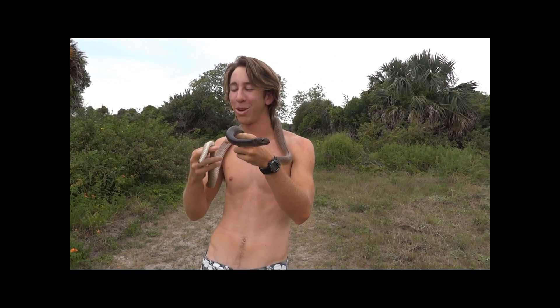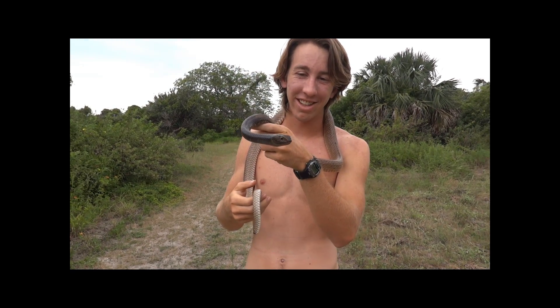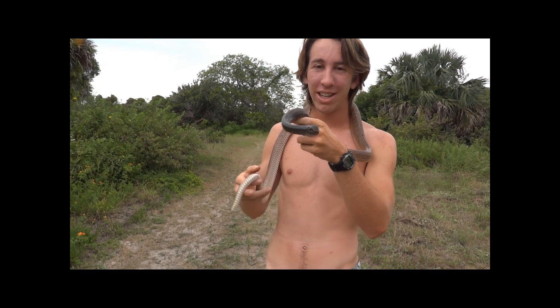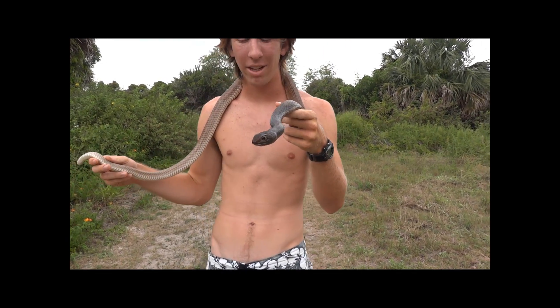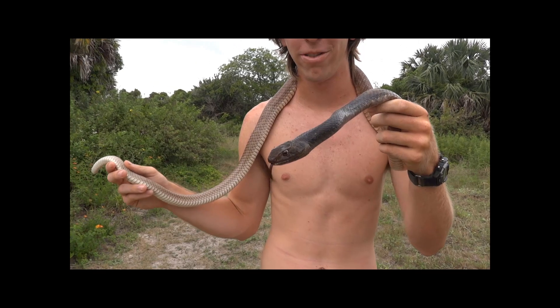Now I'm no snake charmer — I'm not using any tricks. This is just a very nice Coachwhip. This is about maximum size. They can get up to eight feet, though that's a very rare sight to find one that's eight feet.